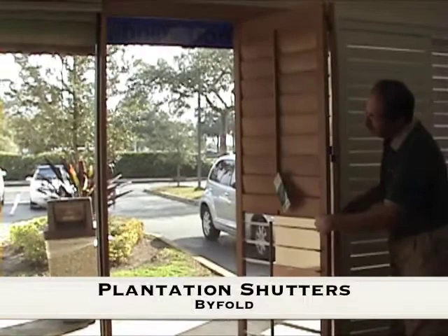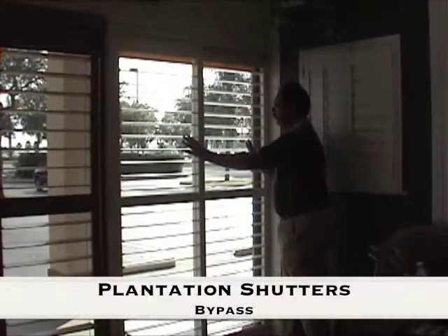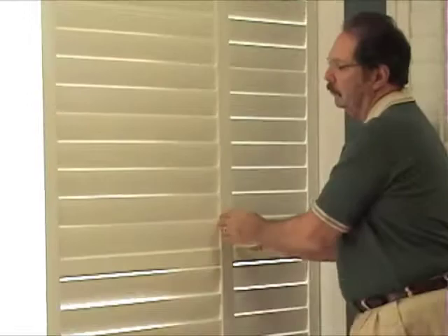We have choices for you. For the ultimate in light control, airflow, and beauty, plantation shutters are available either in a bifold application or bypass application. You'll have three louver sizes to choose from: 2½, 3½, and 4½ inches. Tilt rod location can be in the front or rear for added view. Shutter material choices will be wood, composite wood, and vinyl.